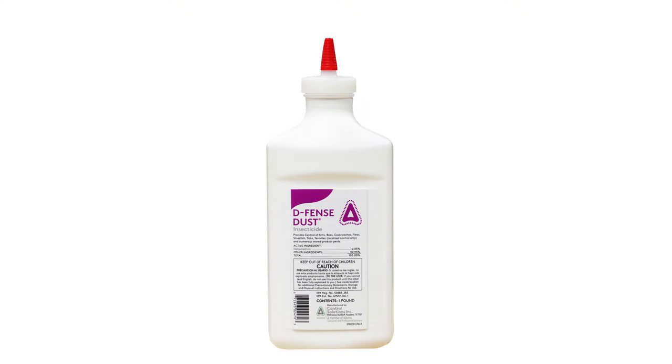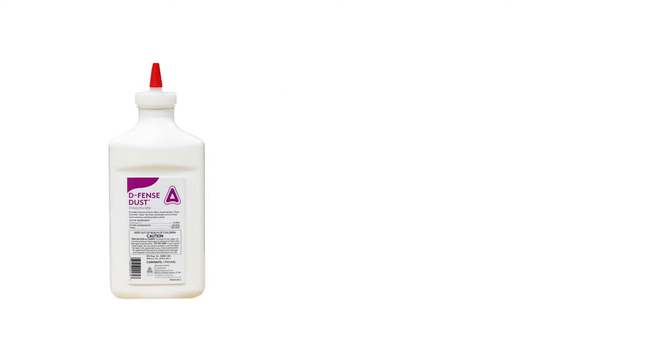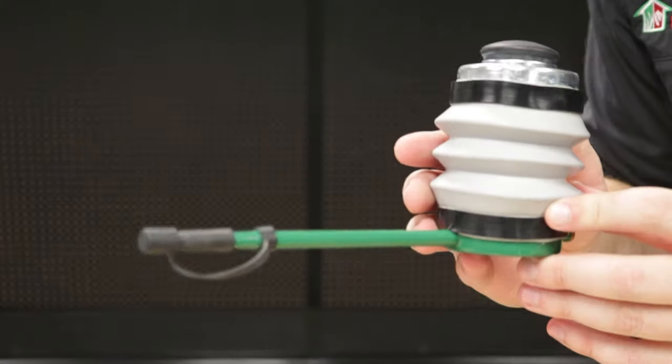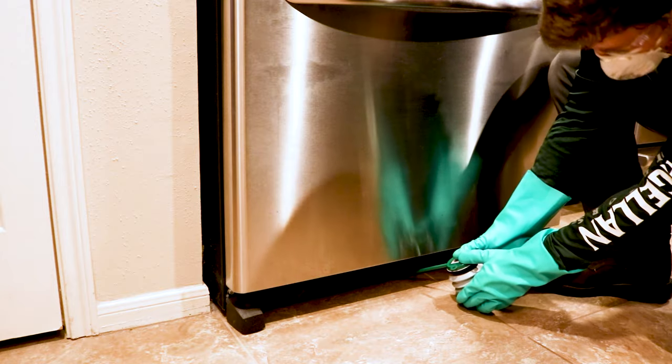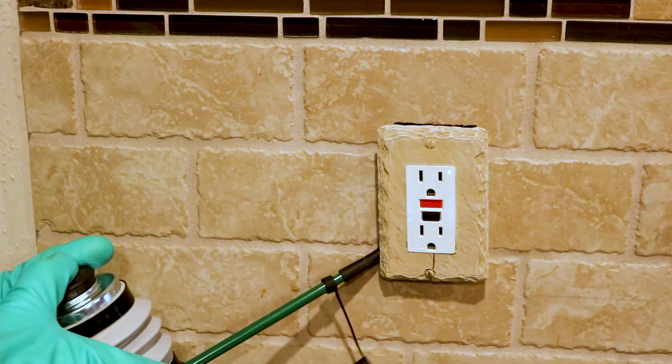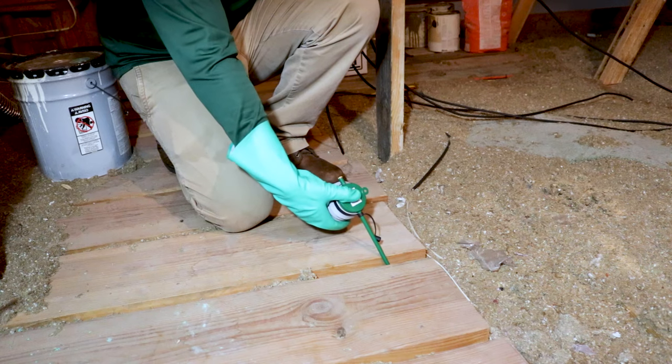Finally, round out your treatment with Defense Dust. Defense Dust is a ready-to-use insecticidal dust that's perfect for hard-to-reach areas. If left undisturbed, this dust can last up to eight months. Use a handheld duster to apply Defense Dust under appliances, behind baseboards, wall voids, behind electrical plates, and in the attic.